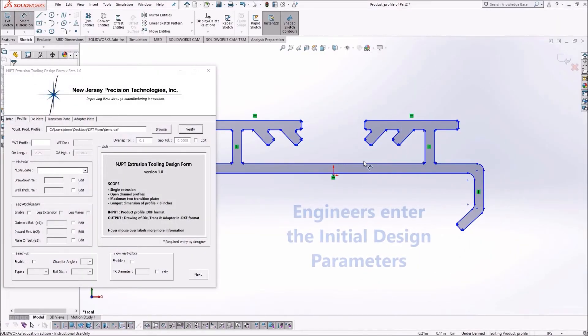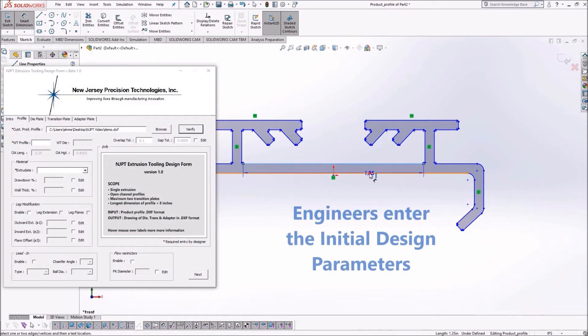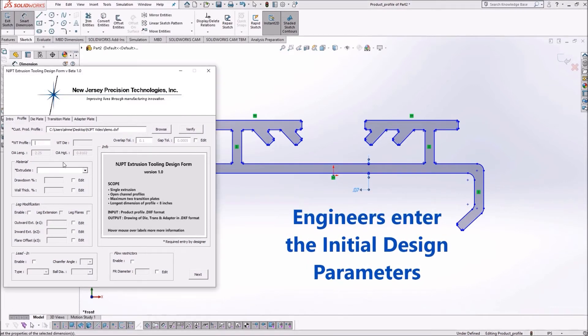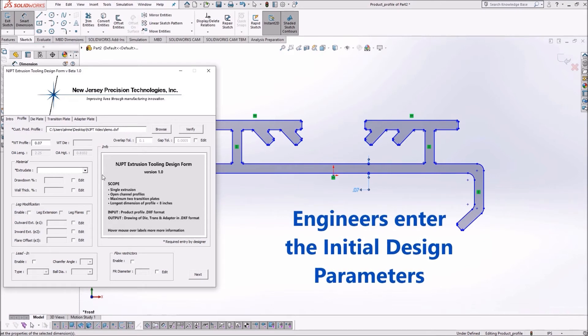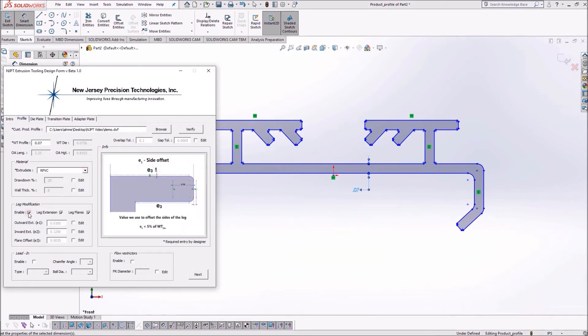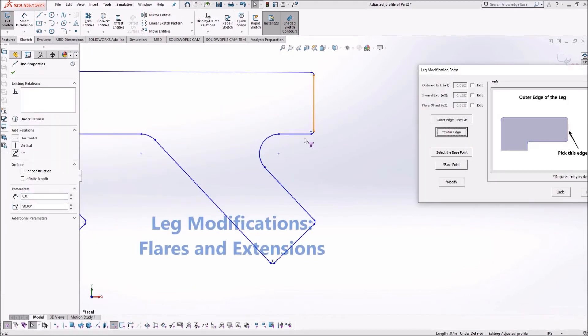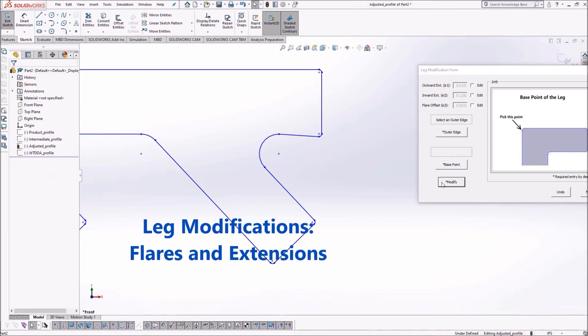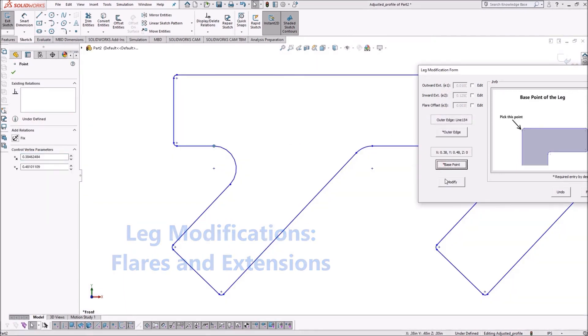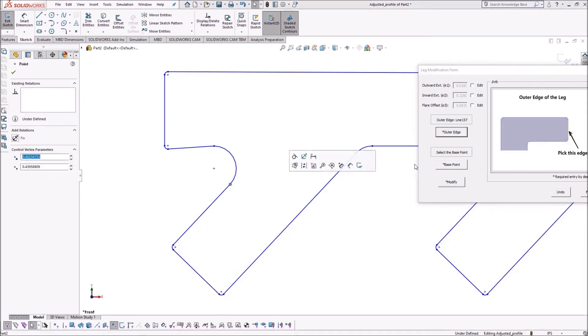The specifications and design parameters for each toolset are initially entered by the designer into a graphical user interface. Some of these values are obtained from the customer and some are automatically determined to parametrically identify the design for the overall design process. To ensure uniform flow of the polymer near the ends of the legs, flares and extensions are designed and incorporated. The program will automatically recognize the type of leg and design them in.